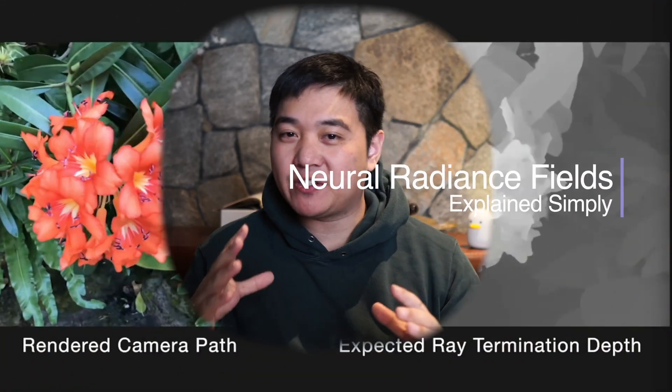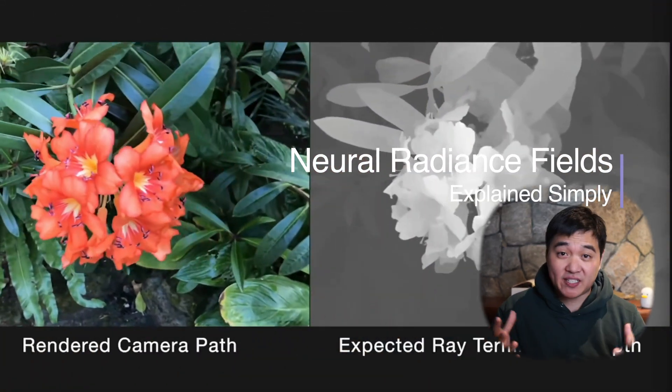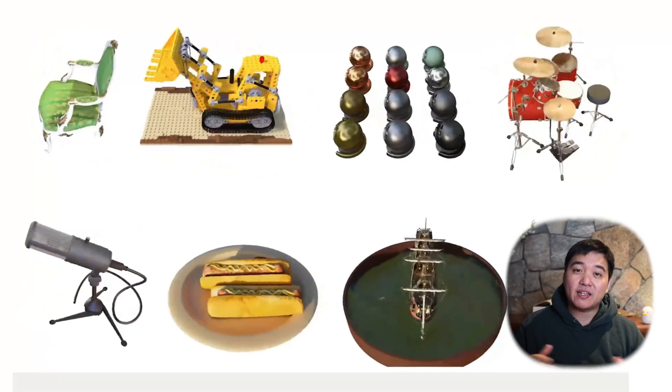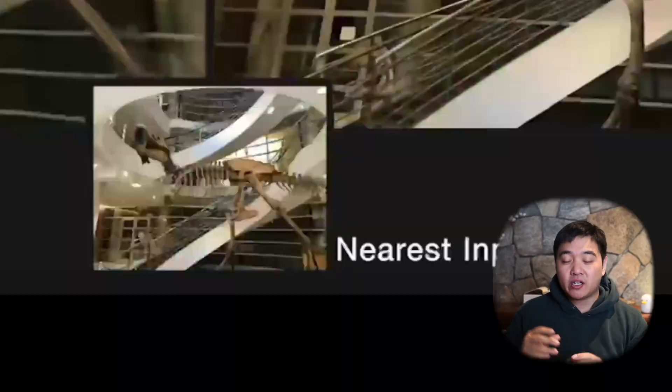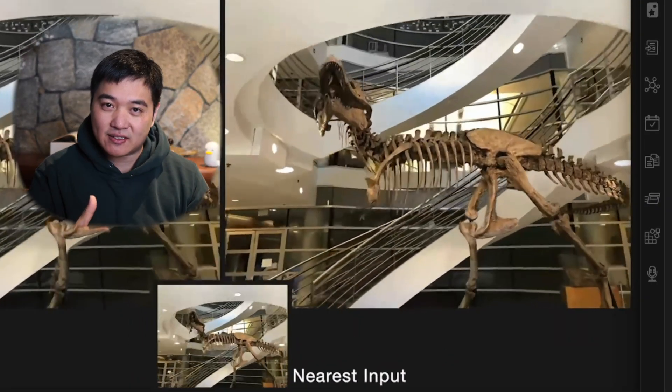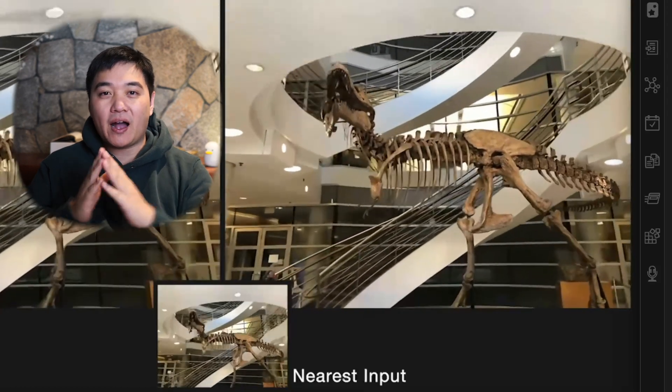Neural radiance fields, or NeRFs for short, are an absolutely fascinating concept that has huge implications for virtual and augmented reality as well as robotics. It lets you convert 2D images into full and rich 3D scenes. But you're probably wondering how does this thing work?